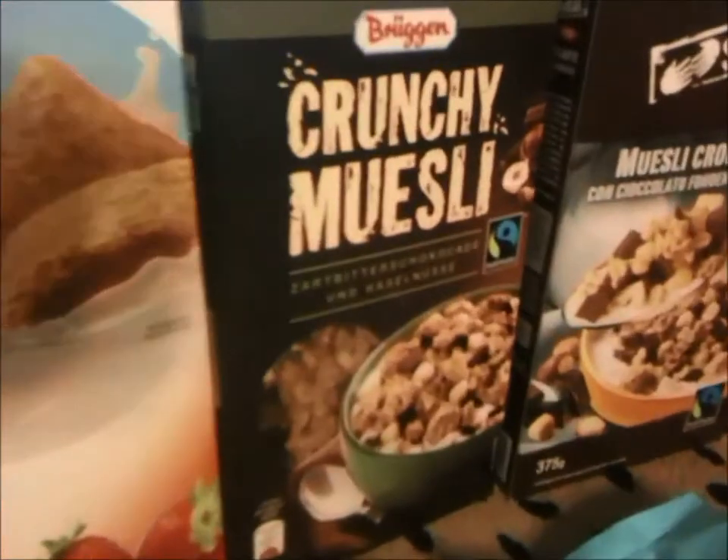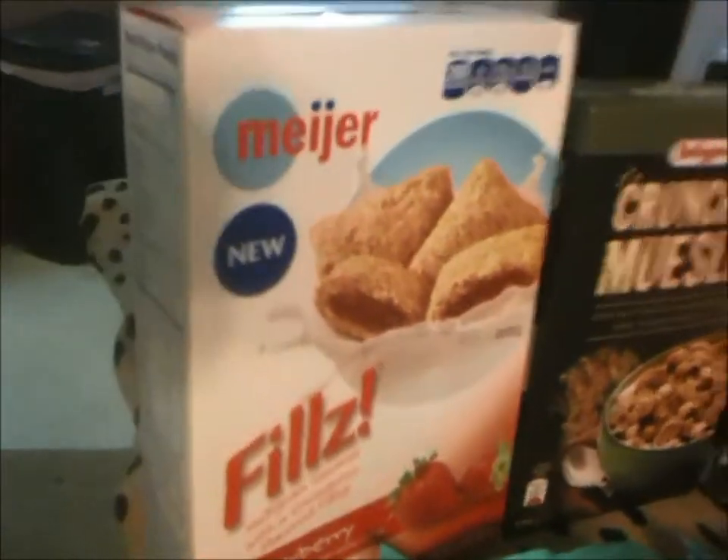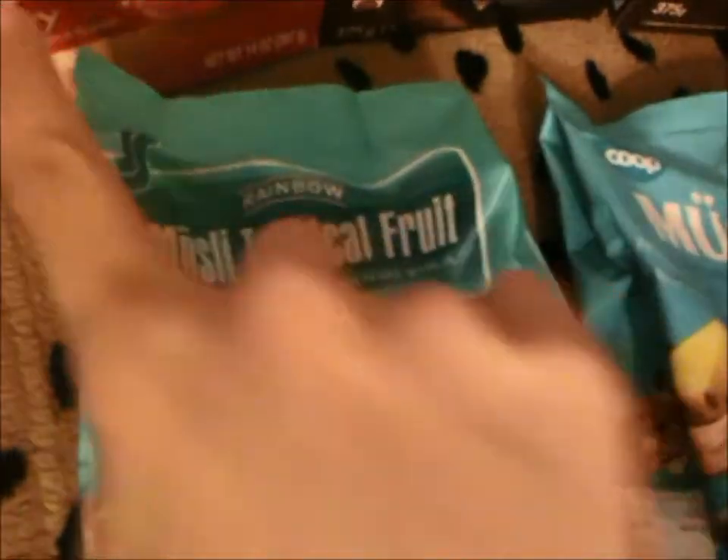Then we have the crunchy muesli, which is chocolate and hazelnuts — that looks really good, kind of like the granola we just bought. Then we have the fills, which also look like the pocatini but with a strawberry filling.